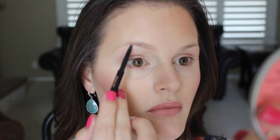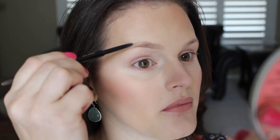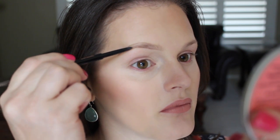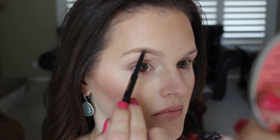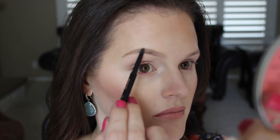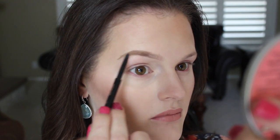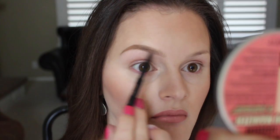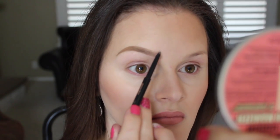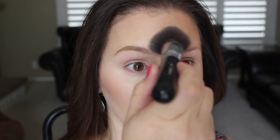For my eyebrows, I take the Anastasia Beverly Hills Brow Wiz Pencil in soft brown. I draw my line in on the bottom of my eyebrow, then go across the top, and fill in just the tail end of my brow with the darker color. Once I'm done with the tail end, I take a lighter shade in taupe and very lightly fill in the front end of my brow. If you've gone too far, take your foundation brush and lightly blot it at the front of your eyebrow to soften it.